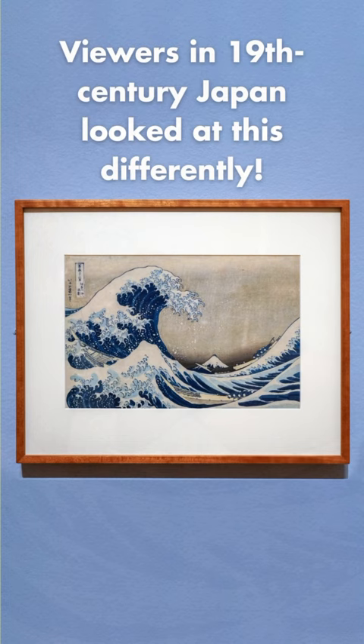However, what if I told you viewers in 19th century Japan would have read this print from right to left, top to bottom? Does it change your perspective?